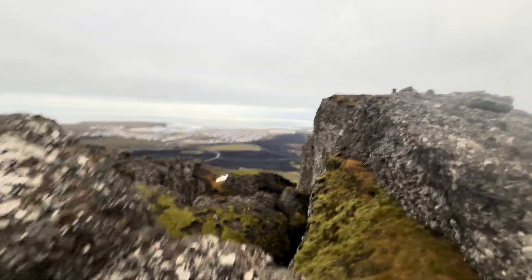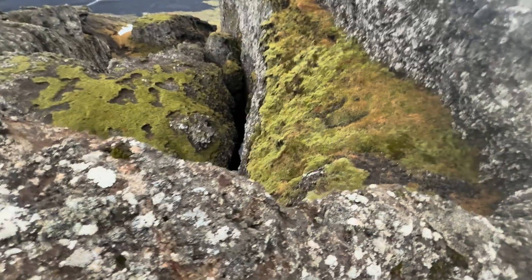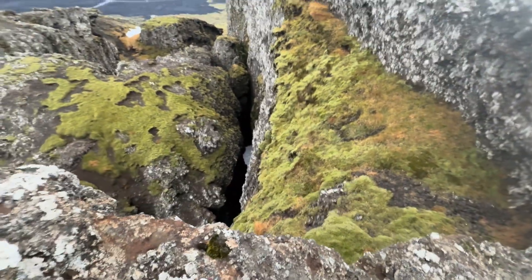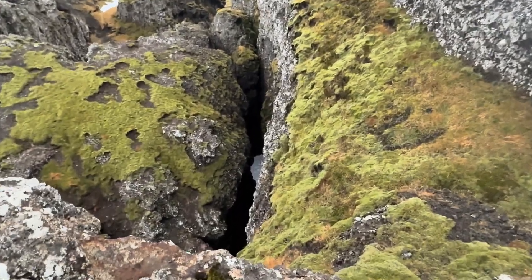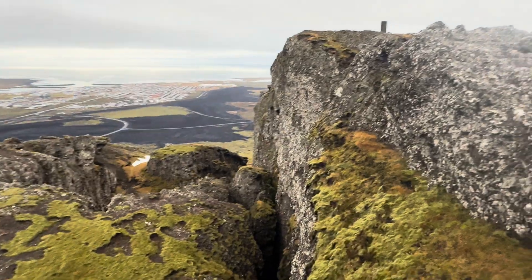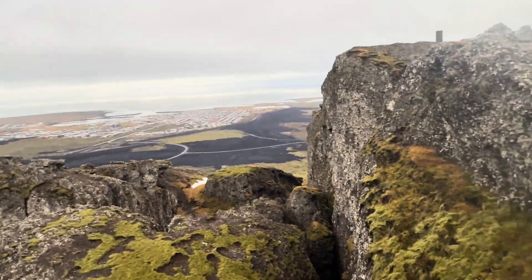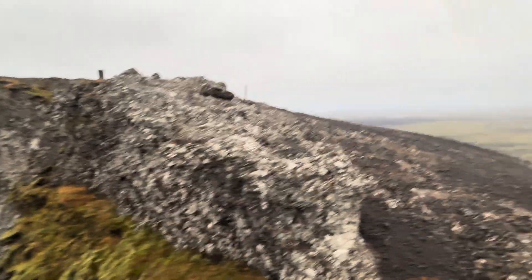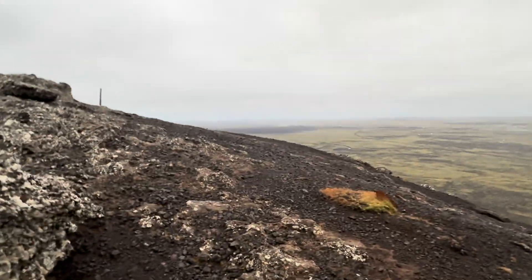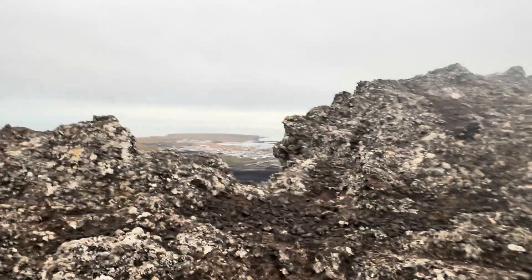Now you can see the town of Grindavik. See all those fish rocks here — incredible rock formations. Look, there is some snow there. This is ancient rock. Nice view of the town of Grindavik.